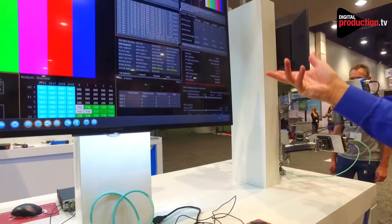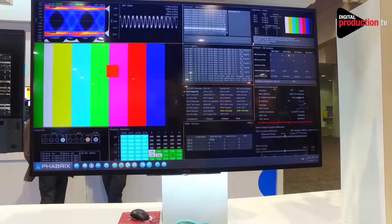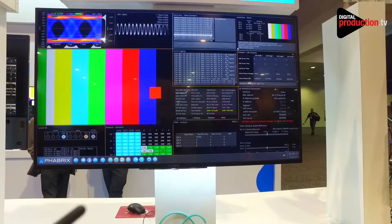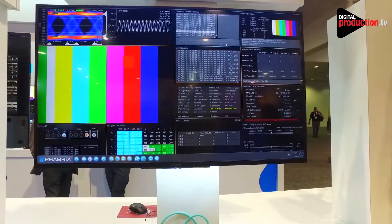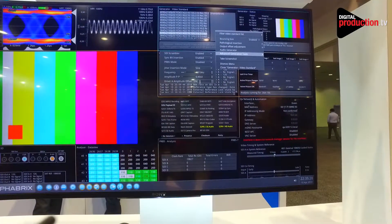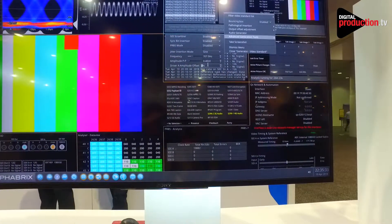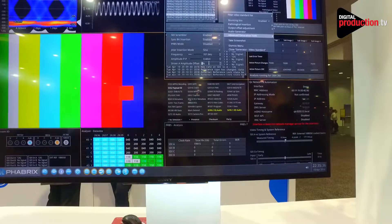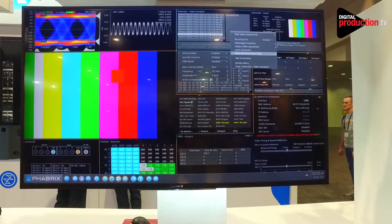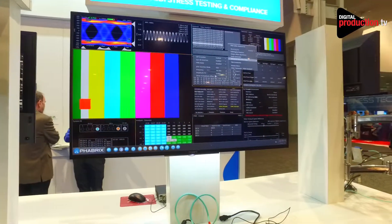We also have the capability of bit error rate testing with PRBS generation and analysis, and the ability to change the amplitude of the eye on the product under either manual control or remote automation control. This allows people for the first time to actually test their 12G interfaces to the level you'd expect high-definition interfaces to be tested.